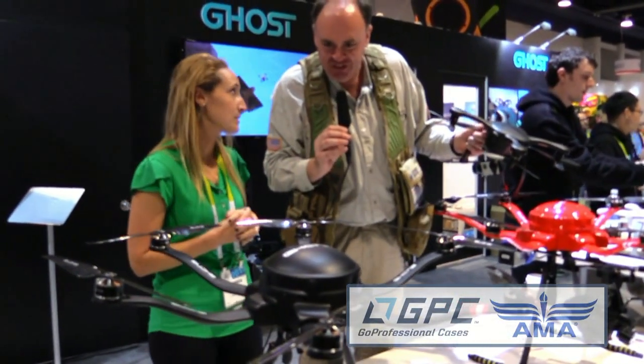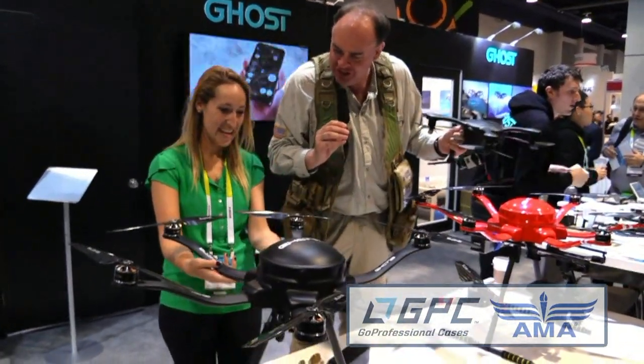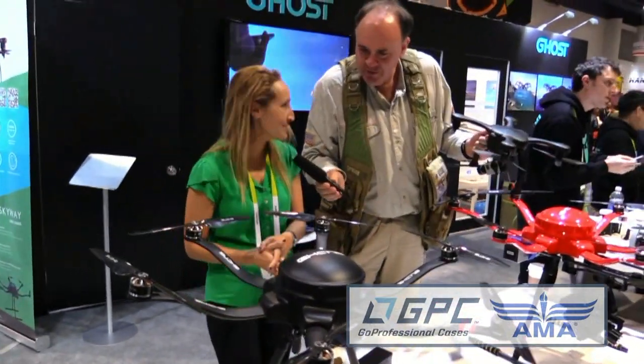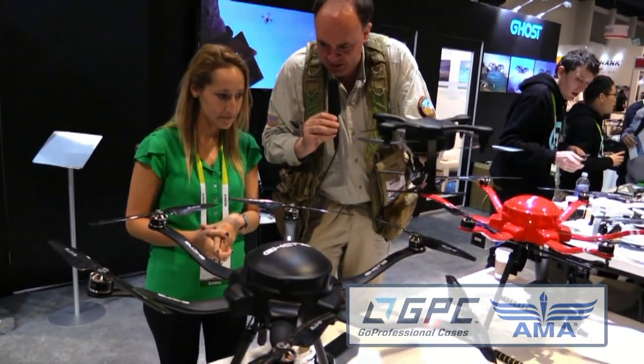This is huge. Obviously, this is a giant leap forward — a pretty big step from the Ghost. So what's made it possible for you to make this leap from this little guy to this big guy?